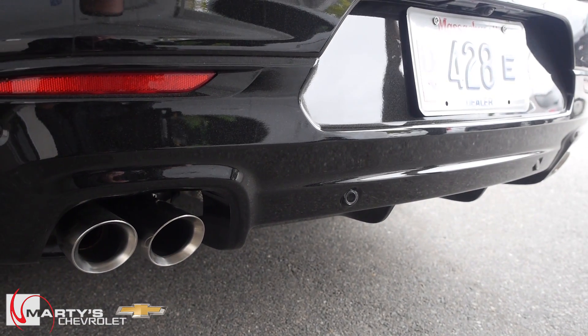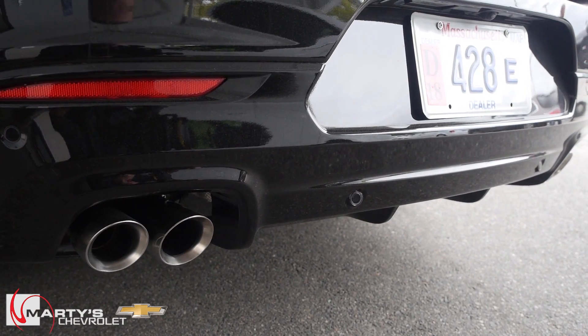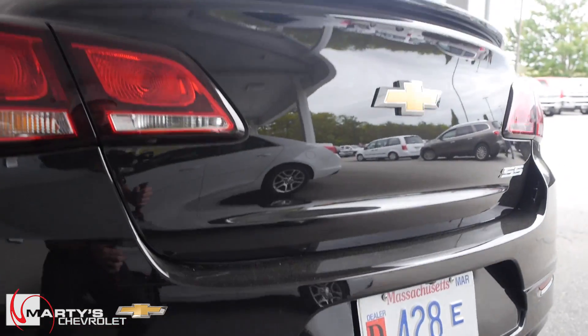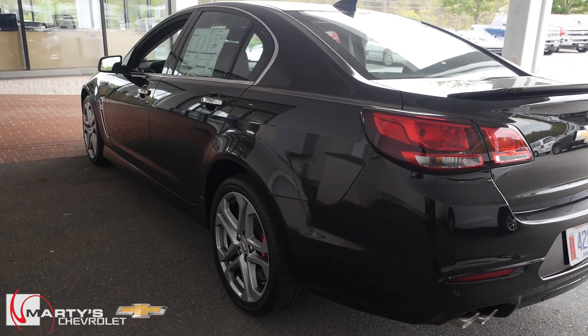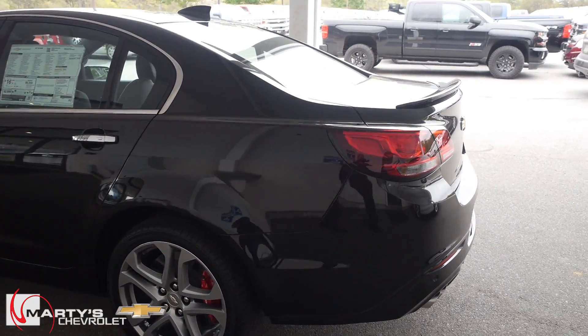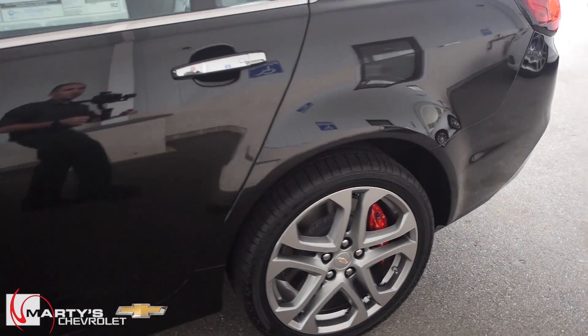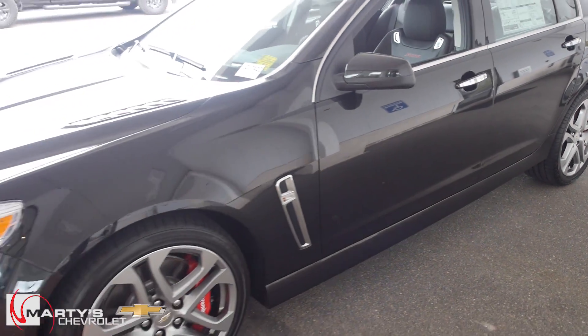You've got performance quad exhaust — they are dual mode, so the exhaust will actually change depending on the mode of the car. You can switch between touring, sport, and performance mode. You can also see the rear diffuser underneath, rear backup sensors, rear backup camera, and the Chevy SS badge on the trunk lid. You get a little lip spoiler — beautiful car. I love the wheels; the red Brembos really set it all off, and you've got the fender vents.